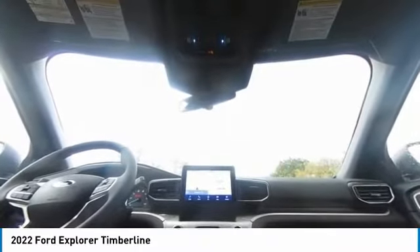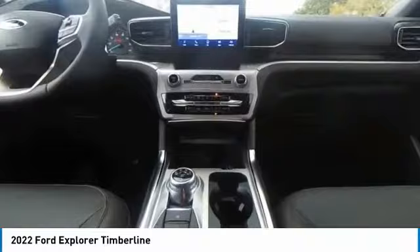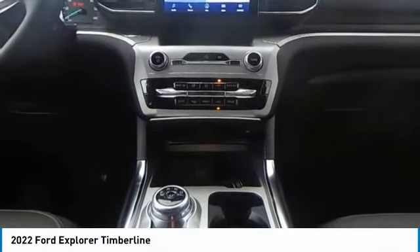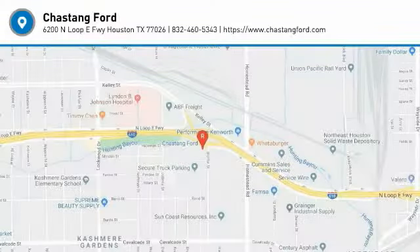Take a ride in the 2022 Explorer. Come see the car for yourself.